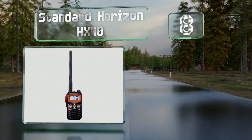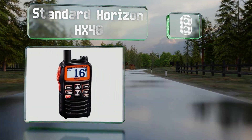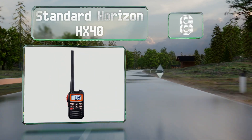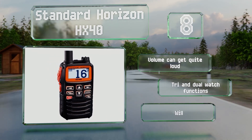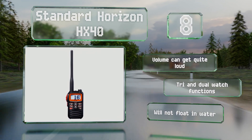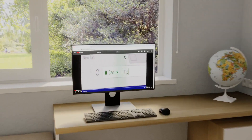Coming in at number eight, the compact Standard Horizon HX 40 is small enough to clip to a life jacket. The backlit display remains bright even in direct sunlight and has one of the company's largest batteries for its size. The volume can get quite loud and it boasts tri and dual watch functions. However, it won't float in water.